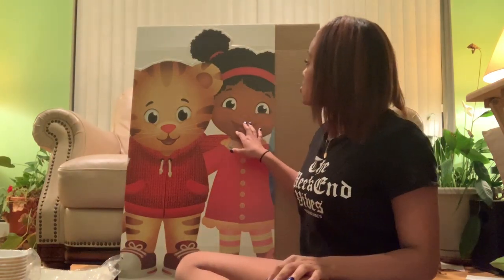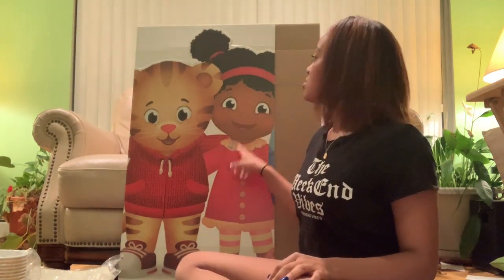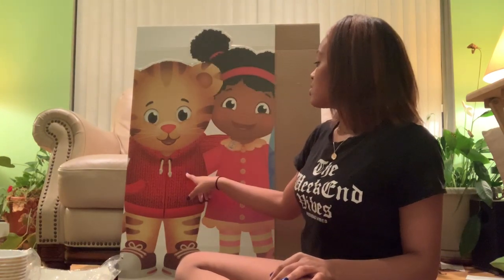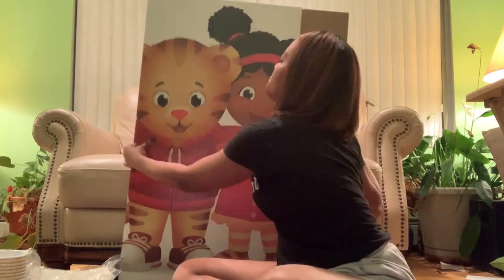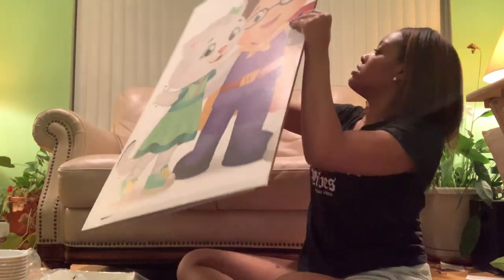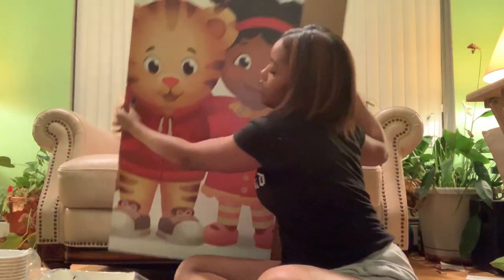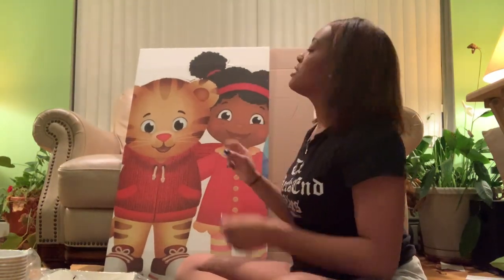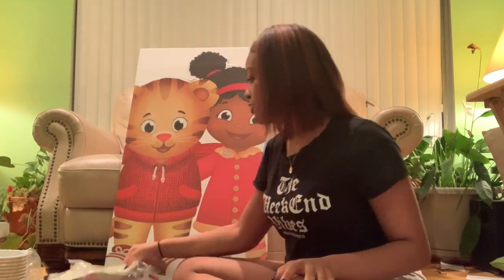This right behind me is also from Amazon — these are huge, like life-size cardboard cutouts of Daniel Tiger and his friends, with two more on the back. Basically tomorrow we'll pop these out of the cardboard and set them up where the kids can take pictures with Daniel Tiger and his friends, so that'll be really cute.